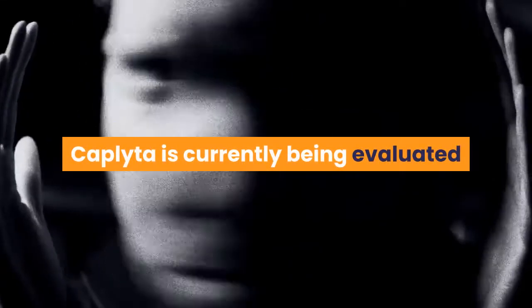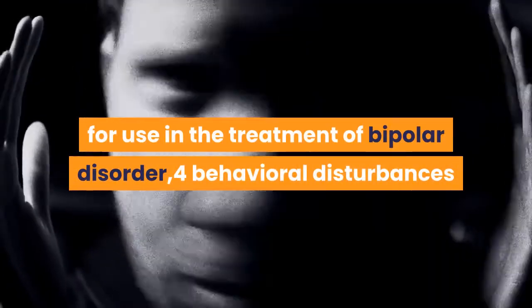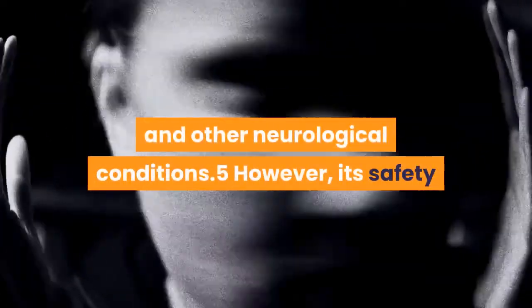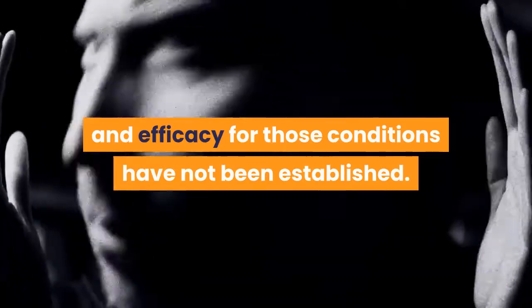Caplita is currently being evaluated for use in the treatment of bipolar disorder, behavioral disturbances in people with dementia, depression, and other neurological conditions. However, its safety and efficacy for those conditions have not been established.